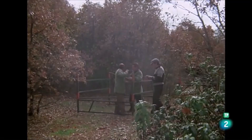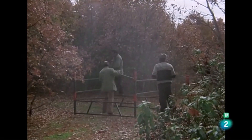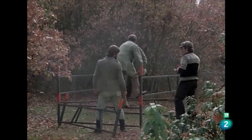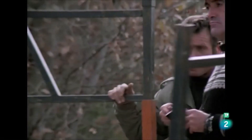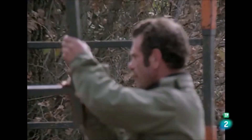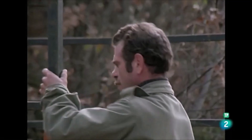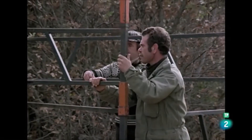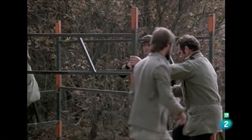De las zonas donde actúan las rapaces, levantamos una sólida torre de tres metros de altura. Tenemos el proyecto y la esperanza de transformarnos en espías de las tinieblas. Pretendemos poner en marcha una aventura que seguramente nos va a enseñar muchas cosas.